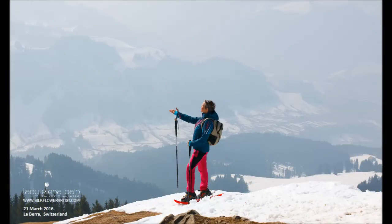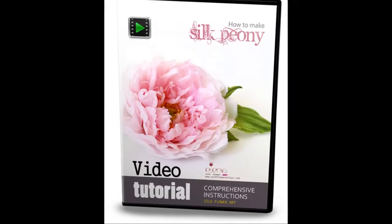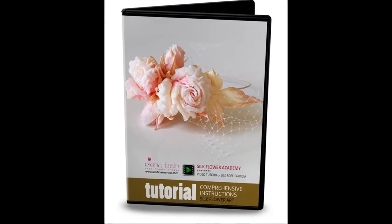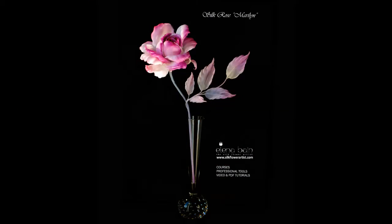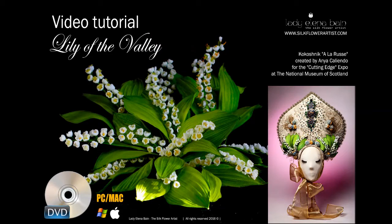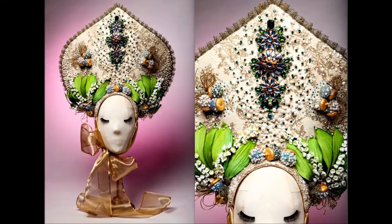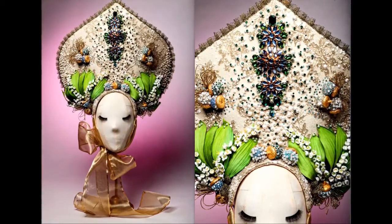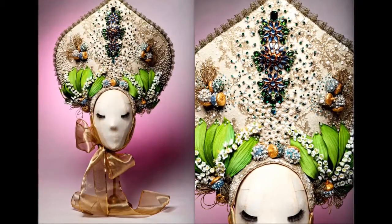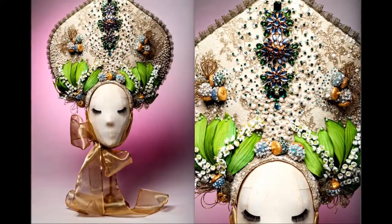I am absolutely in love with Switzerland and I create video and PDF tutorials in Silk Flower Art as well as custom orders. I love what I do. Today I'm going to introduce you to my new video tutorial, Lily of the Valley. I've created silk Lily of the Valley flowers for Anika Leenda's Kokoshnik a la ruse for the Cat and Edge Expo at the National Museum of Scotland.